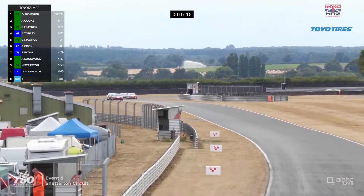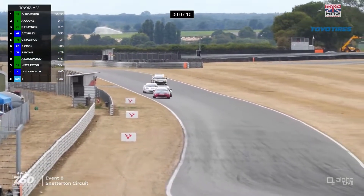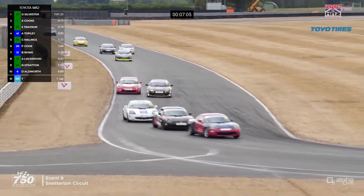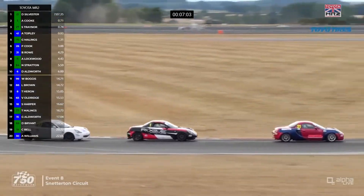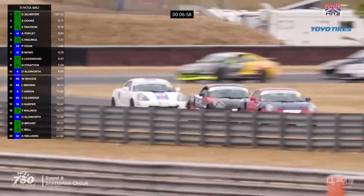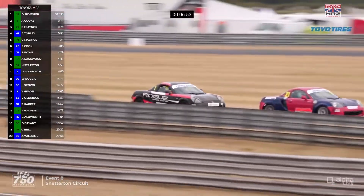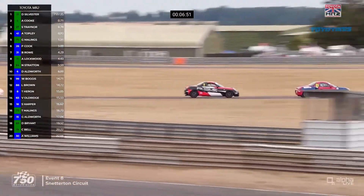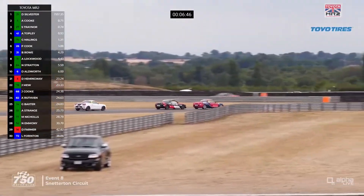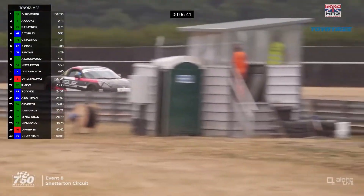It's Sylvester leading once more, but now with a different contender — Aaron Cook — behind him. Whoever gets out front can't seem to get away in this championship today. There are side-by-side battles in the background for 4th and for 7th. It looks like Paul Cook is 6th, and Ben Rowe and Adam Lockwood were disputing 7th. Daniel Sylvester earlier today got his first podium finish with a second place — can he go one better here?